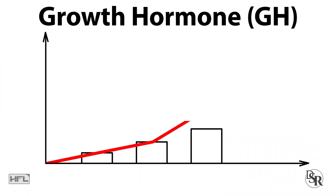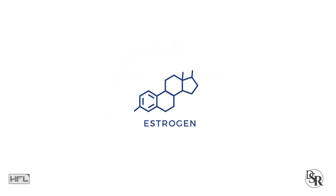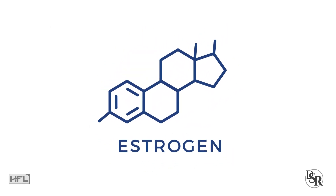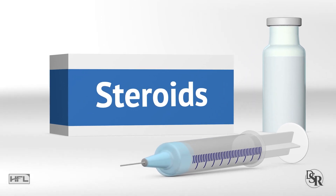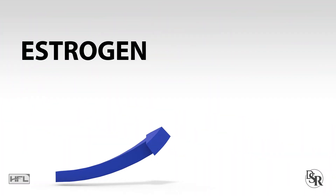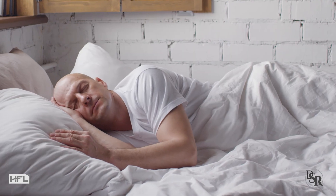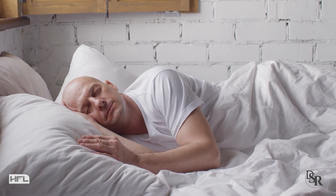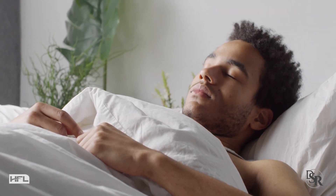The second thing you want to do is increase your growth hormone levels. Naturally increasing your GH will help lower excess estrogen levels in numerous ways. Ironically, taking exogenous GH — such as injectable growth hormone — can actually increase your estrogen and prolactin levels. Honestly, the best way to increase GH levels is to get deep, quality sleep. That means go to bed before midnight and don't wake up with an alarm.